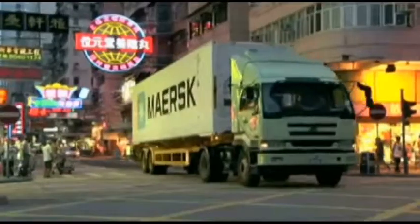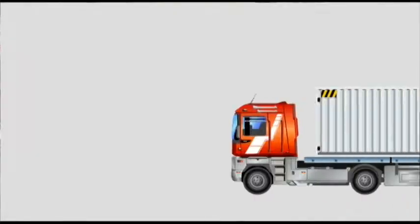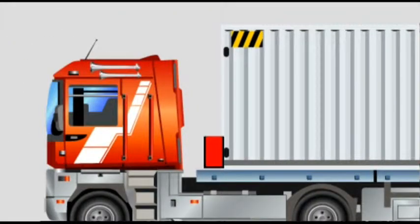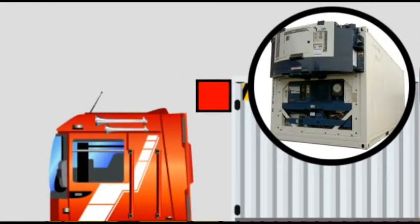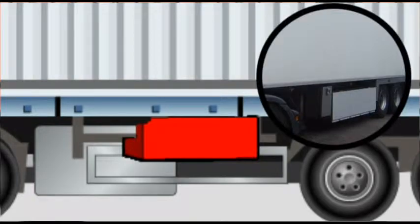There are three different types of generators for the reefer container: mounted behind the driver, clip-on normally used in the US and EU, and under-mount beneath the trailer.